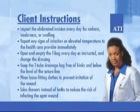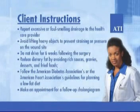If a T-tube is in place, make sure to keep the T-tube drainage bag below the level of the suture line to prevent backflow of bile, and never clamp the T-tube without the surgeon's order. In preparation for discharge following abdominal cholecystectomy, provide the client with the following instructions: inspect the abdominal incision every day for redness, tenderness, or swelling; report any signs of infection or elevated temperature to the health care provider immediately; open and empty the T-tube bag every day as instructed and change the dressing; keep the T-tube drainage bag free of kinks and below the level of the suture line; wear loose-fitting clothes to prevent irritation of the wound; take showers instead of baths to reduce the risk of infecting the open wound; and report excessive or foul-smelling drainage to the health care provider.